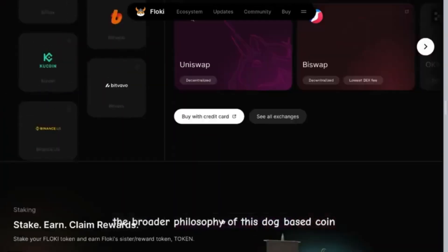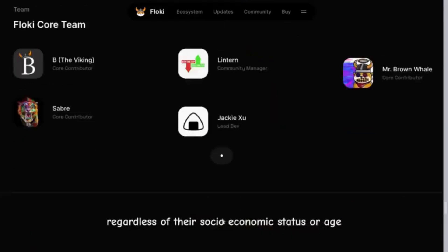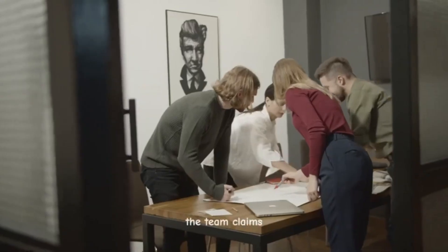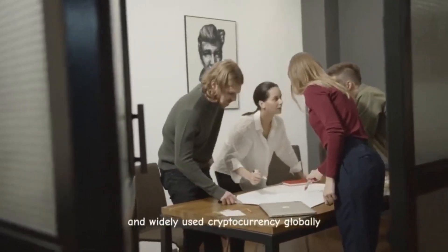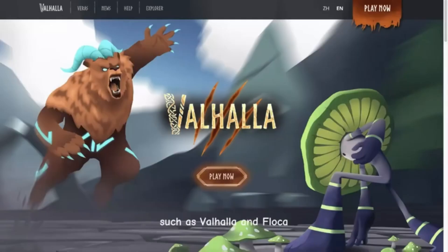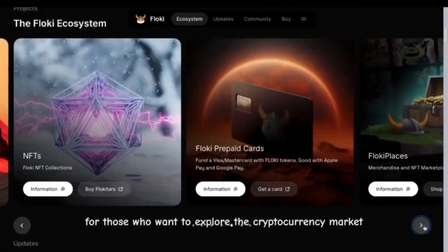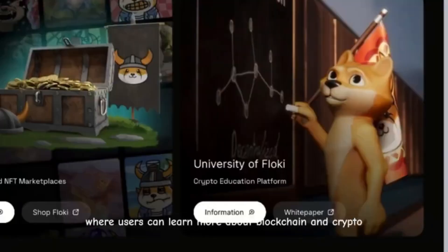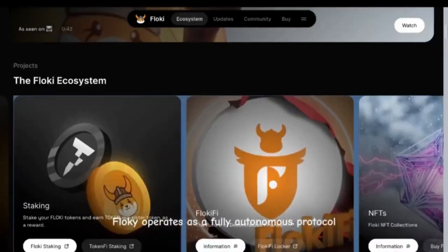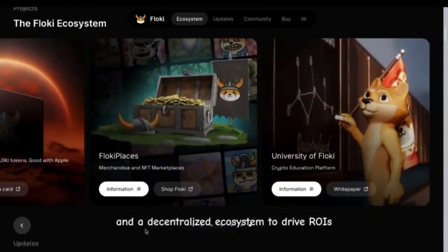The broader philosophy of this dog-based coin is reflected in its three pillars: meme status, utility, and charitability. Floki defines itself as a movement that empowers individuals regardless of their socioeconomic status or age. The team claims the goal is to establish itself as the most well-known and widely used cryptocurrency globally. The utility pillar aims to develop various projects such as Valhalla and Floki Places, where users can utilize Floki as payment to trade NFTs and purchase physical goods. Floki operates as a fully autonomous protocol, leveraging smart contracts and a decentralized ecosystem to drive ROIs for users.